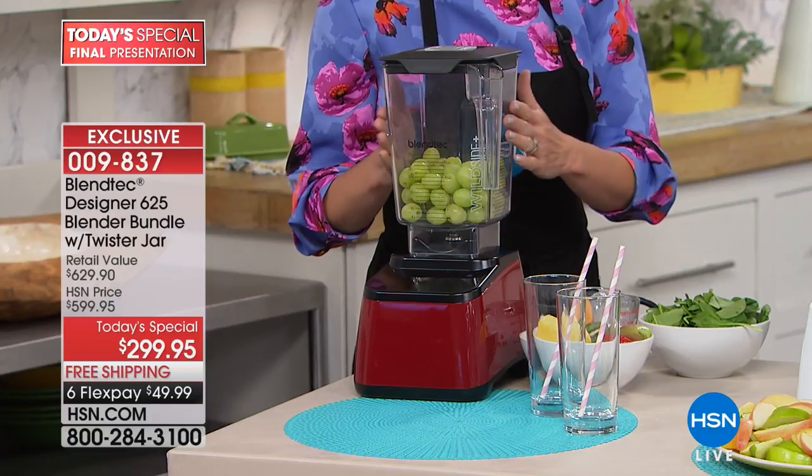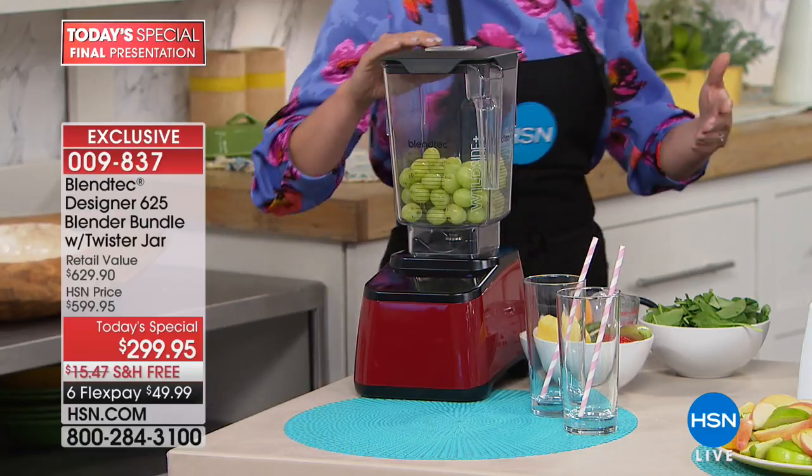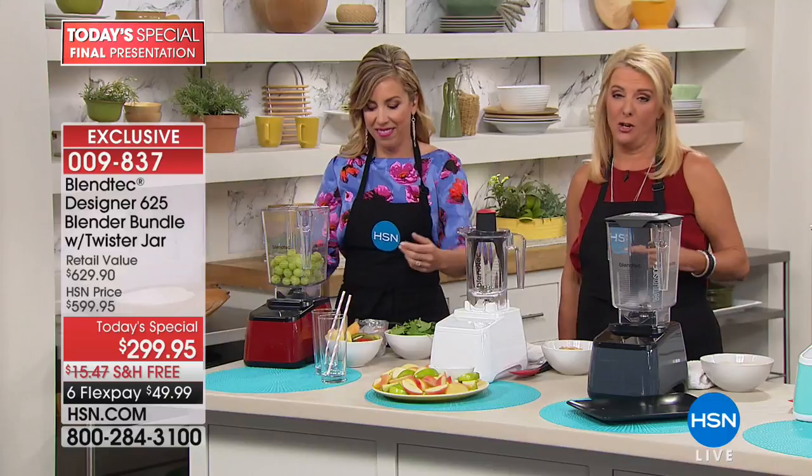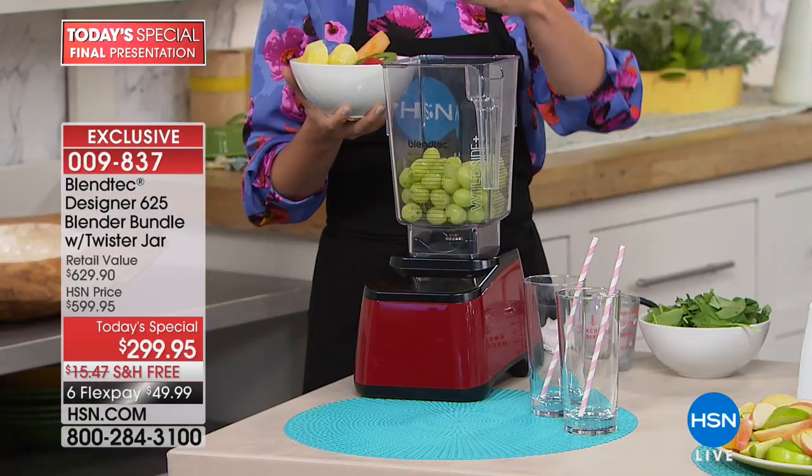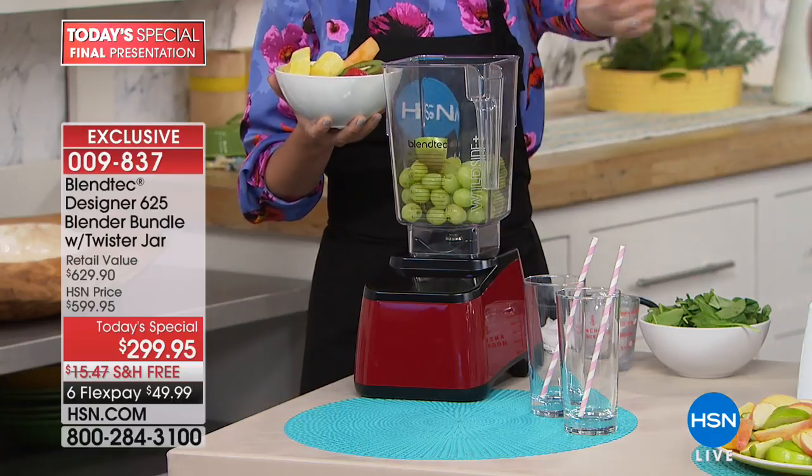Almost every component is built in-house in Blendtec's facilities. And the best part — they stand behind these so much there's an eight-year warranty. It's on the guts of it too, and that's the stuff that takes all the hard work and all the pressure. That's shocking to me.